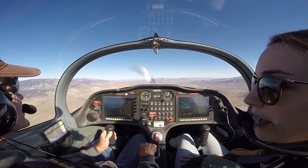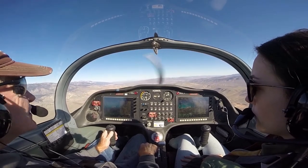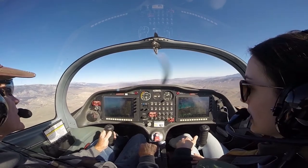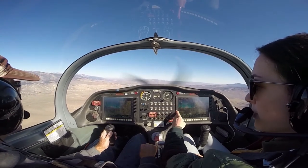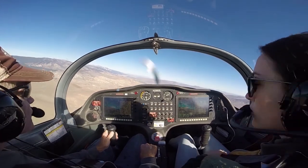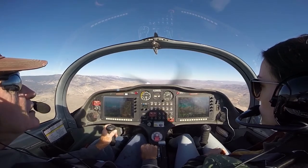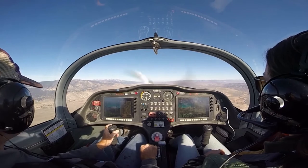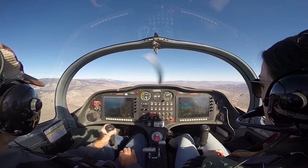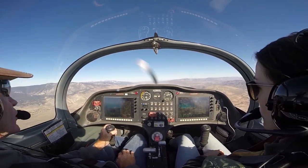At sea level, if there were no wind, then our true airspeed would equal our ground speed. But here the true airspeed might equal the ground speed, but the true airspeed won't equal our indicated. So it's kind of interesting. Minden traffic, Sling eight Sierra Lima, four miles north, northbound, last call, switching to Carson.